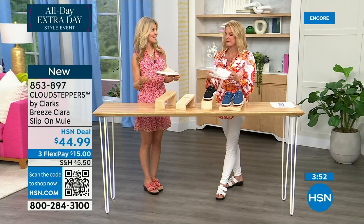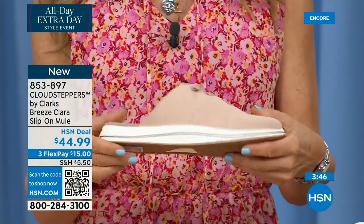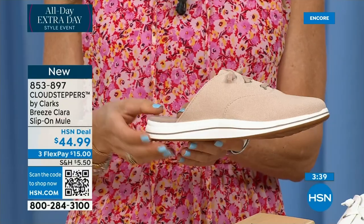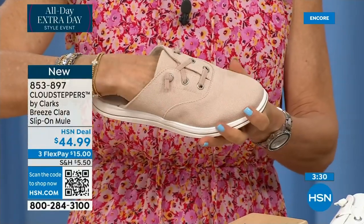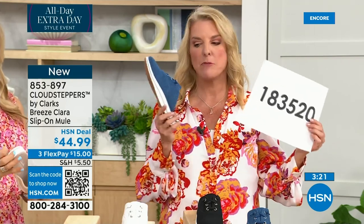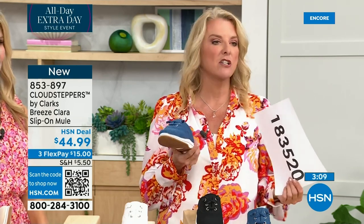With our Flex Pay, it's $15. You can still use our code — I was highly recommending using the code to get the biggest bang for your buck on the Today's Special. If you use the code it's 20% off, up to $35 today only. I'm going to recommend getting the dark denim — I'm going to bet you do not have a denim shoe in your closet. The only pair of denim I've ever bought was a Minnetonka from HSN years ago, a denim platform, and I love it.